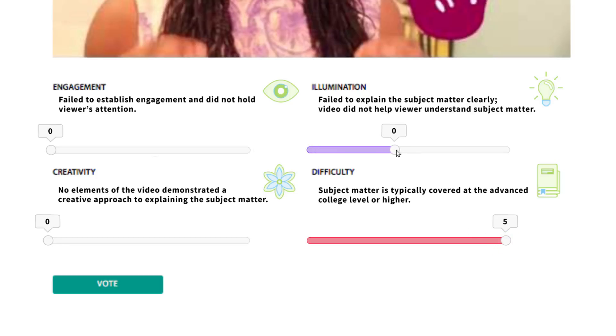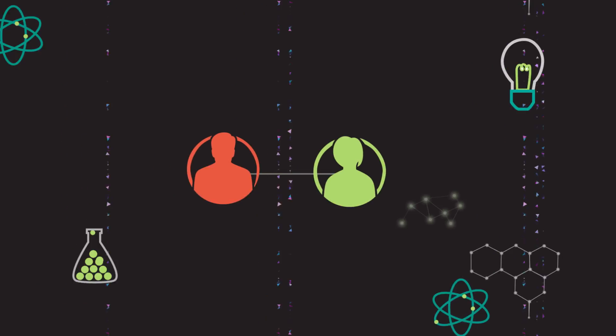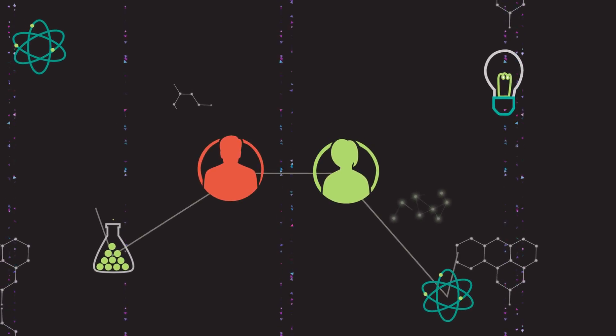Under each of the criteria is a sliding scale that you can toggle, moving each one between zero and five to give a rating. For instance, under engagement you might give the film zero if it didn't capture your attention, 2.5 if it held your attention, or 5 if it made you want to find out more. It doesn't have to be a nice round number.